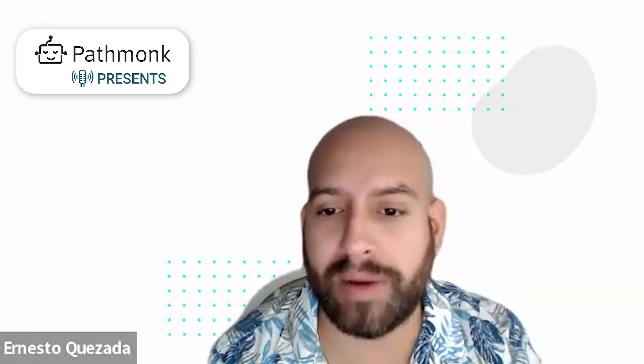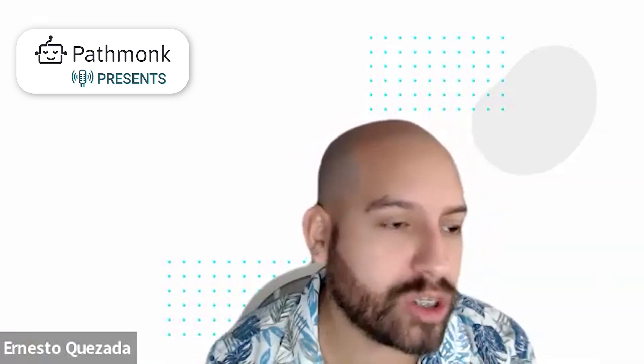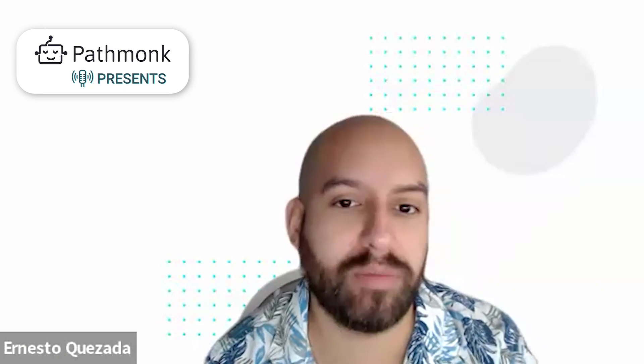Welcome to today's episode. Let's talk about today's guest. We have Philip from Lucid Green, head of marketing out there with them. How are you doing today, Philip?